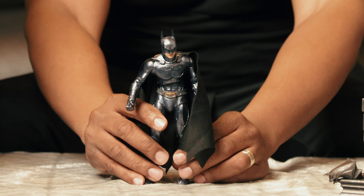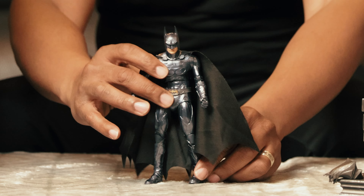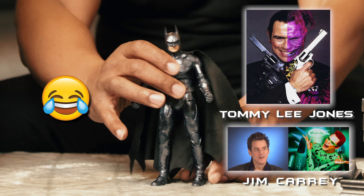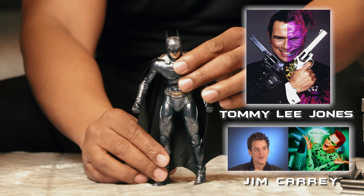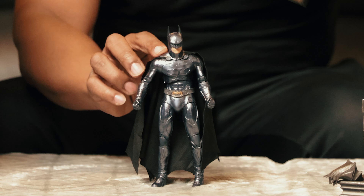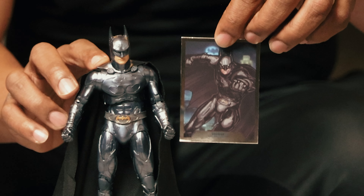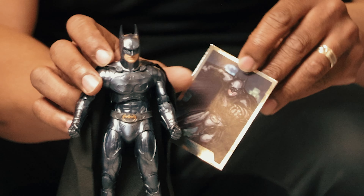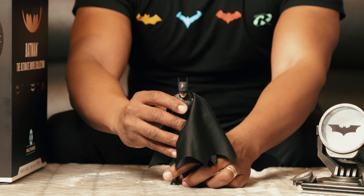Next is Val Kilmer from 1995. In this Batman movie the villains were Two-Face and the Riddler. Here is his Batman card, and again on the back is a data file giving the history of Bruce Wayne.